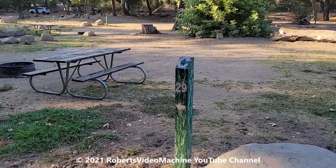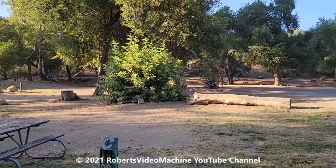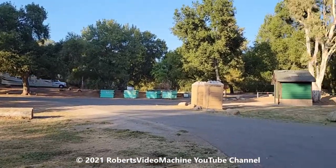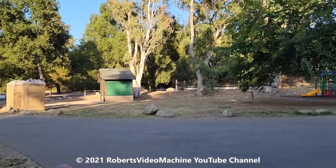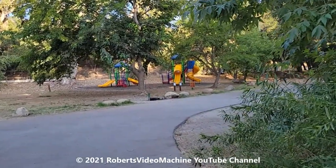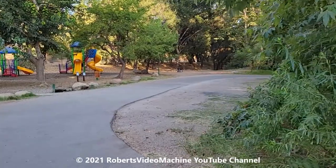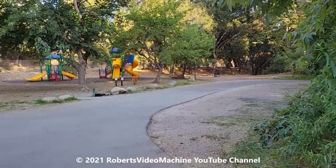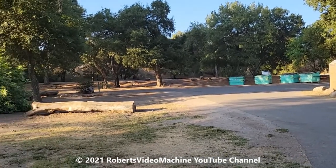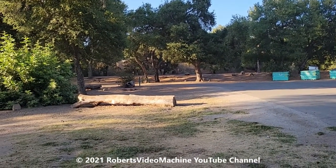This is C29. This one is very close to the road, and also the bathrooms and the kids park. There's a water spigot there as well — there's water spigots throughout. You can see another spot right there, and then that's where it starts on the far end — all the different C spots.